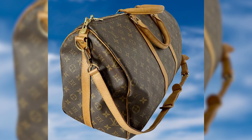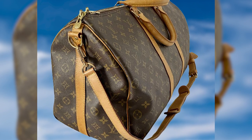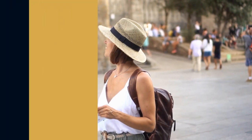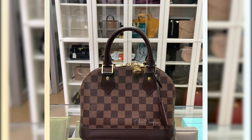The Keepall 50, priced at US$2,500, becomes an invaluable companion for a variety of journeys, bringing convenience and delight to your travels.